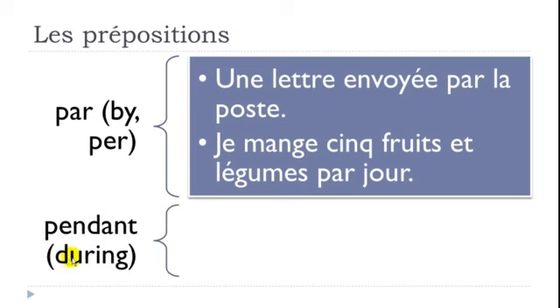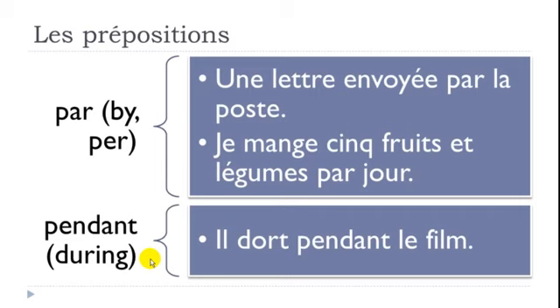PENDANT means DURING. Example: 'Il dort pendant le film' — he sleeps during the movie. Dormir means to sleep.